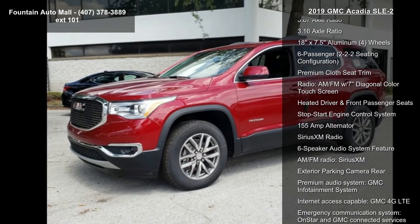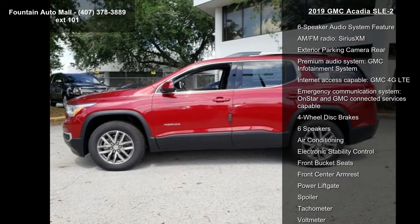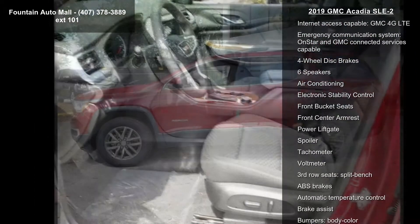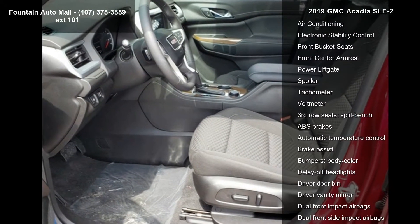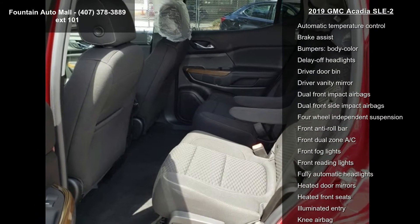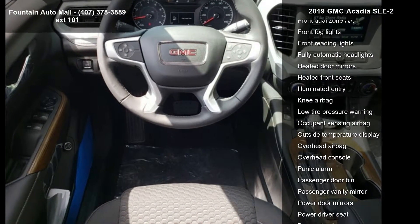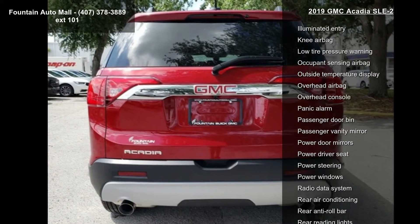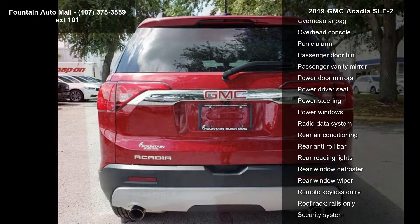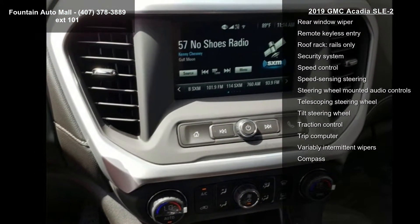This vehicle's top features include Preferred Equipment Group 3SB, 3.87 Axle Ratio, 3.16 Axle Ratio, 18x7.5 aluminum wheels, 6 passenger 2-2-2 seating configuration, premium cloth seat trim, AM/FM radio with 7-inch diagonal color touch screen, heated driver and front passenger seats, and stop-start engine control system.